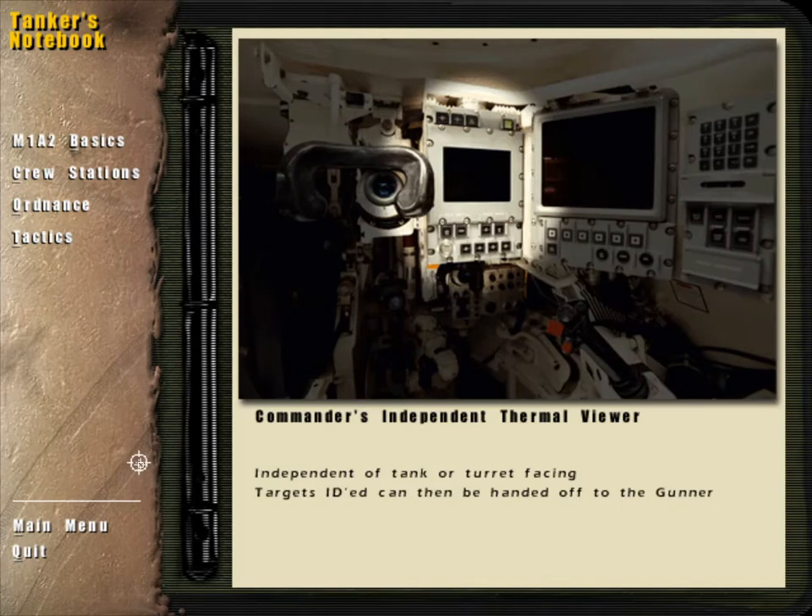The Commander's Independent Thermal Viewer, or CITV, allows the commander to search for targets and threats independently of the tank or turret facing. Using it, the commander can identify targets and hand them off to the gunner, giving the M1A2 true hunter-killer capability.